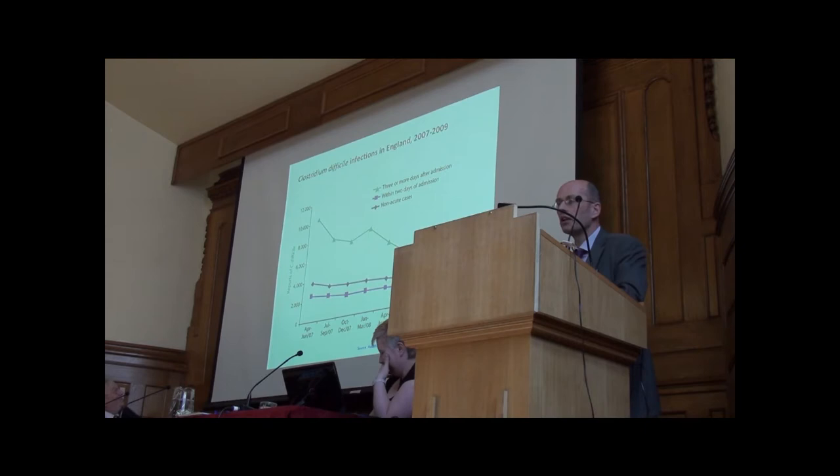Clostridium difficile came and hit us very hard in about 2005–2006. This is a very severe diarrhoea that kills about 20% of patients who get it, so it's not insignificant — quite a malignant condition really. But again, some success in beating it.